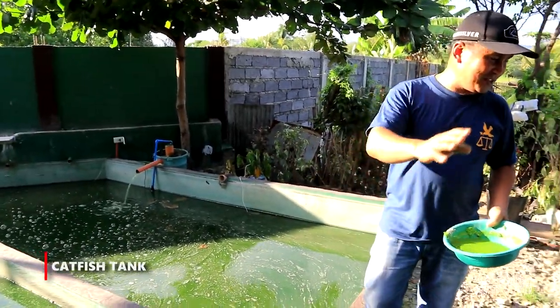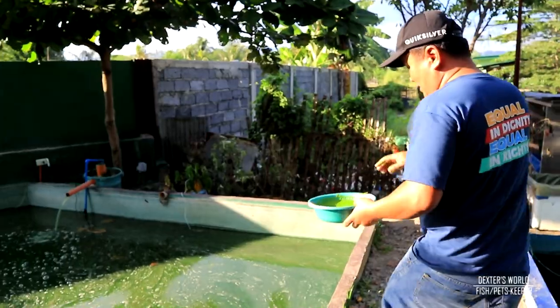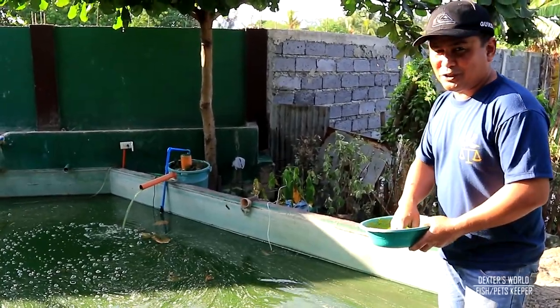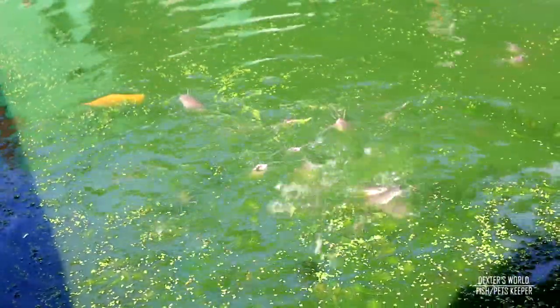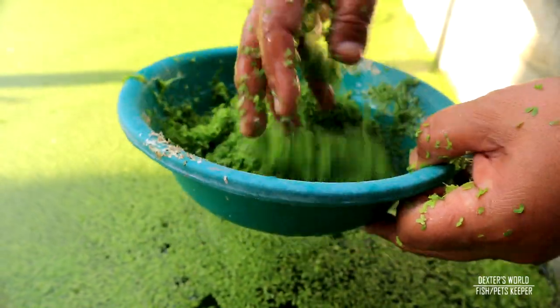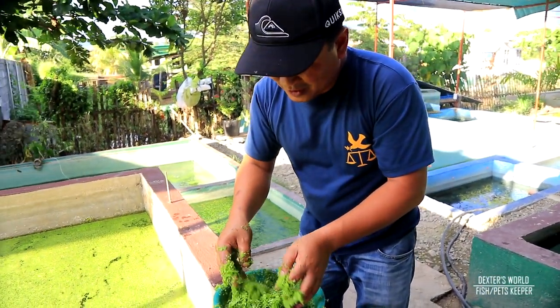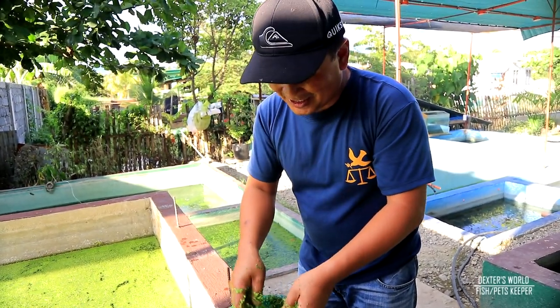This tank has duckweed, that tank has duckweed, and the tanks over there also have duckweed and azolla. We will now show you how they eat this. This tank is filled with our breeder catfish — a little later you will see that they will eat all of these plants. If you are feeding ducks, you mix the duckweed with pellet and feed it to the ducks and they will certainly produce plenty of eggs.